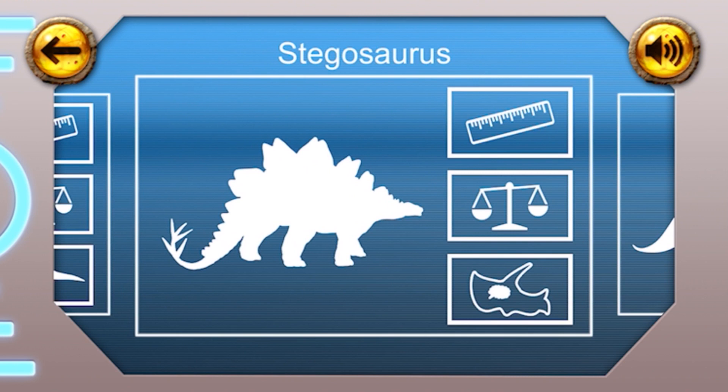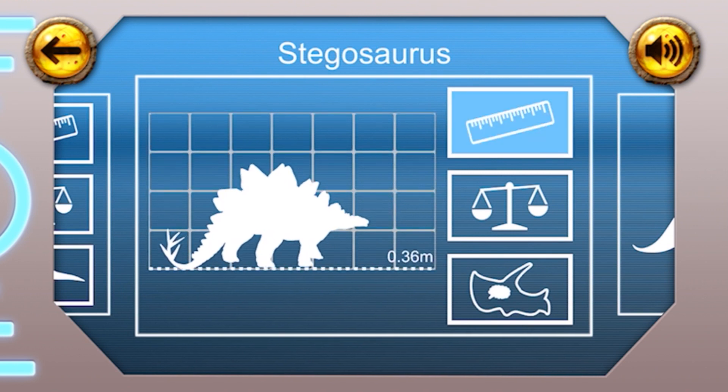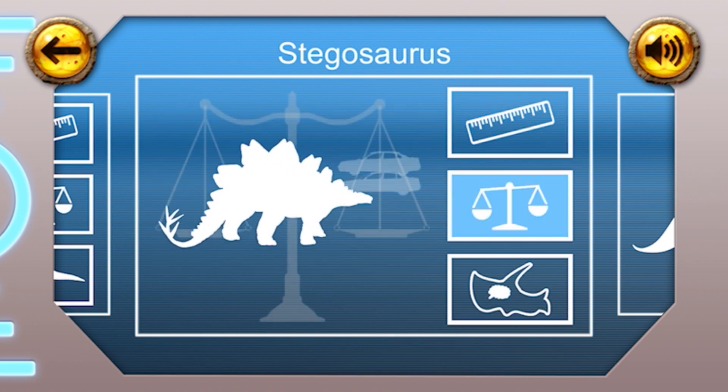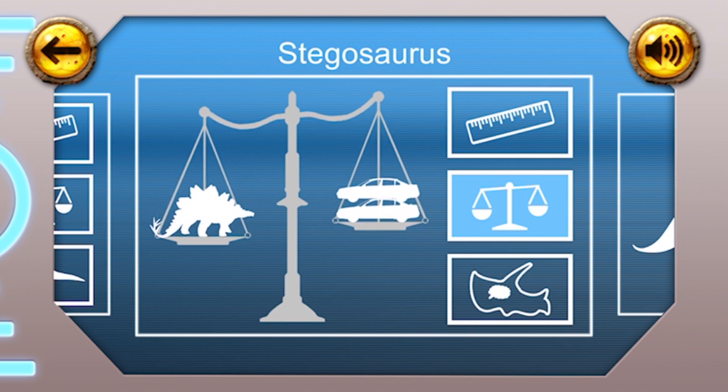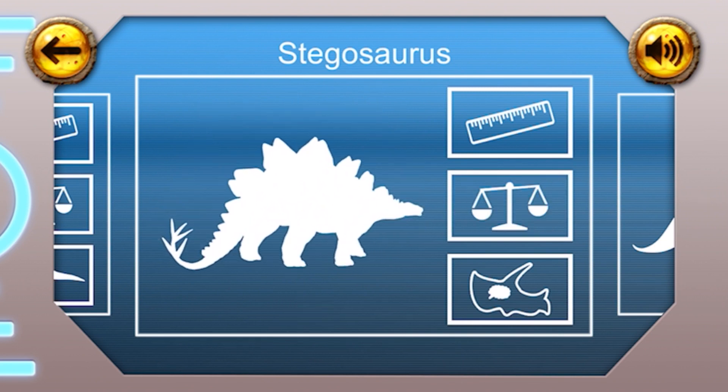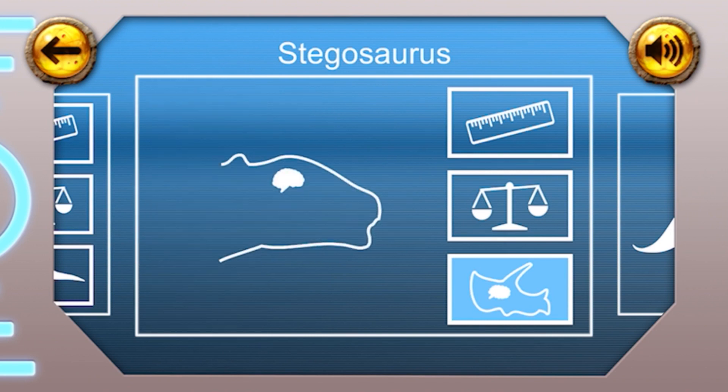Stegosaurus. Height: the Stegosaurus was four and a half metres tall, about the same height as a bus. Weight: this dinosaur was about as heavy as two cars, at 2.7 tonnes. Fun fact: the Stegosaurus is thought to have had a tiny brain the size of a walnut.